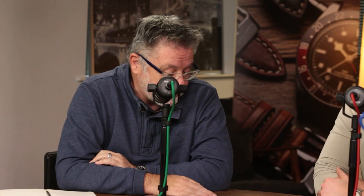Heuer Octavia. I'll be honest, it's not a watch I'm that familiar with. It is an odd-looking thing, but they look amazing.